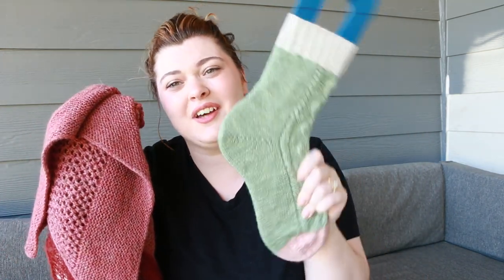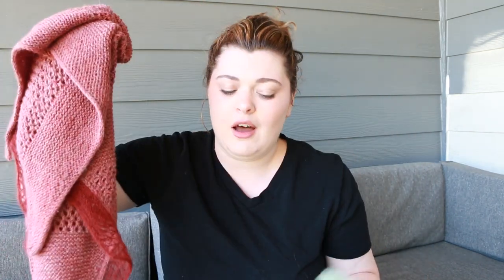Both patterns are out now — the Succulent Socks and the Alki Shawl — linked down below. I hope you'll go check them out and enjoy, and of course I hope you enter the giveaway too.